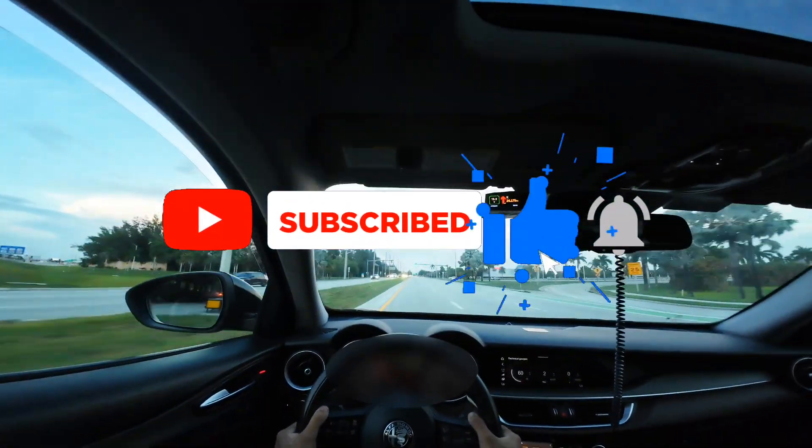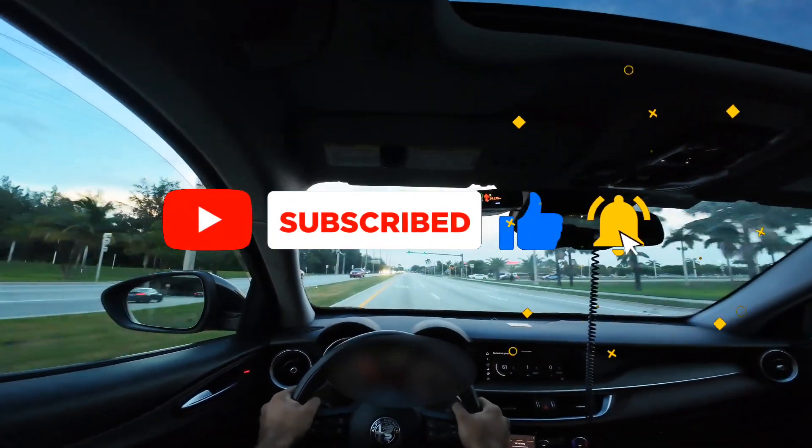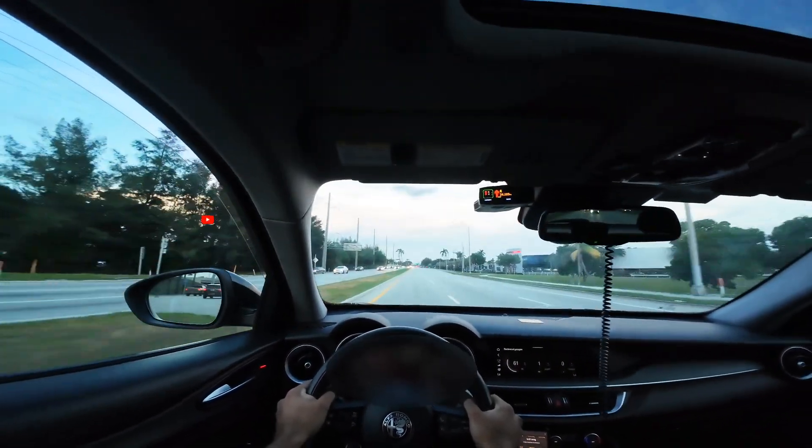The only suggestion I could make is to subscribe, like this video, and comment down below if you want more clear and concise answers like this one. Thanks for watching.